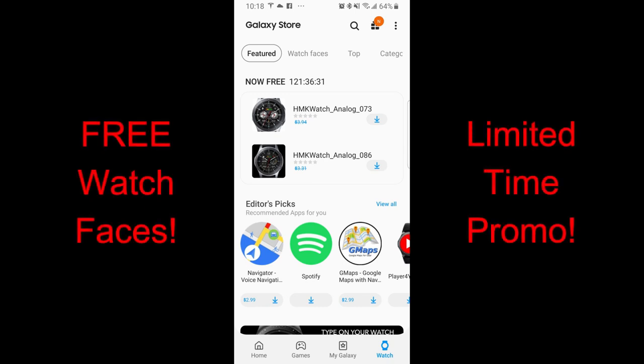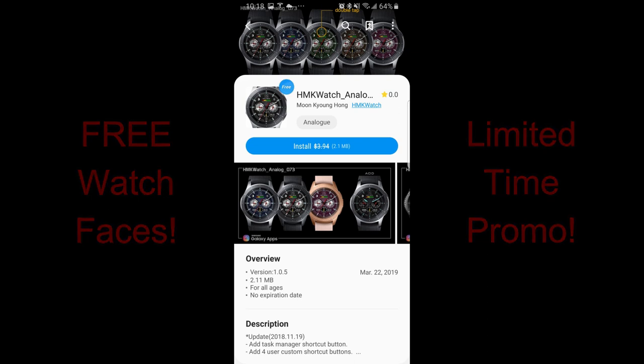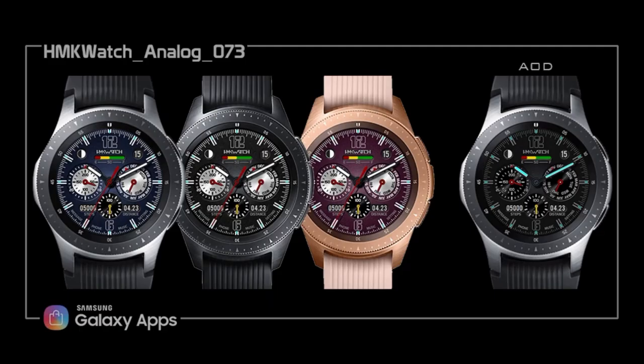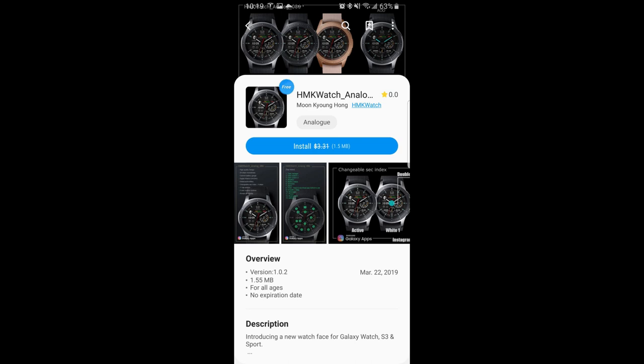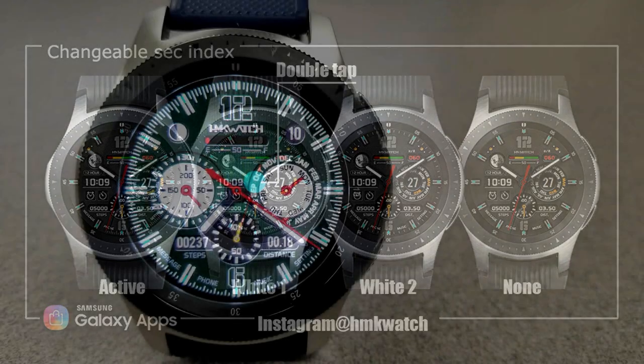Hey guys, welcome back to JibberJab Reviews. Thanks for tuning in, and a big hello to all the new JibberJab subscribers — welcome to all of you. Today is one that everyone can take part in, as there are two faces in the App Store right now that you can pick up completely free. Keep in mind these are under a limited time promo set to expire by this coming Friday night. Direct links to the faces have been included in the video description.